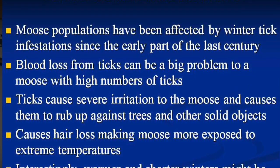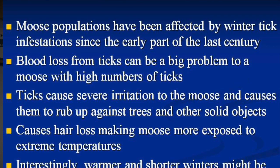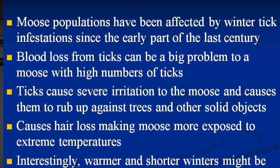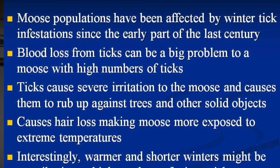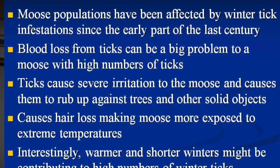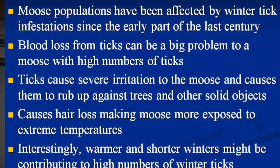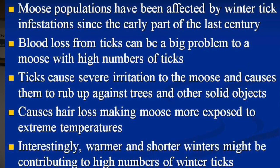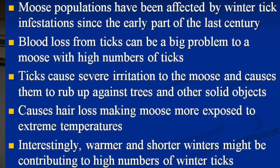It's not good to lose your fur coat in winter time. The moose is losing energy, not eating, and in winter there's not a lot of food — putting them in serious jeopardy. A lot of hair loss exposes them to extreme temperatures, so they use more energy to thermoregulate. Warmer, shorter winters will contribute to higher tick numbers, which is what Vermont and New Hampshire are experiencing now, and we periodically experience here.